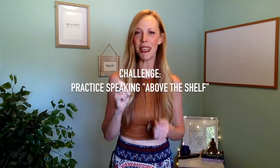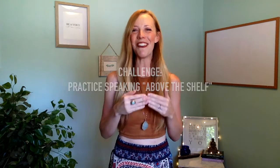Here's your challenge: if you want to have a sustainable voice because you use it a lot, or you want to get better at singing, or you just want to sing and speak without hurting your voice, then I double dog dare you to practice speaking above the shelf — whether you're in a drive-thru, talking on the phone, or I triple double dog dare you to do it in front of your friends and family.